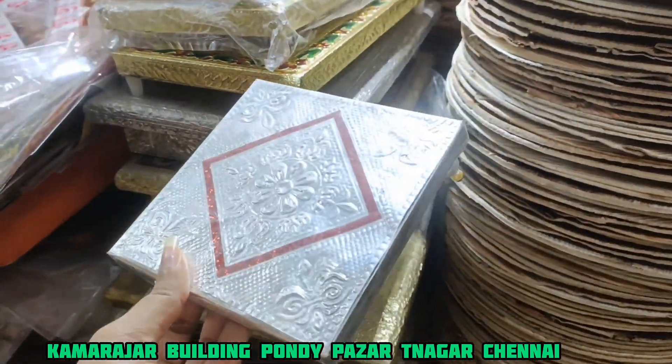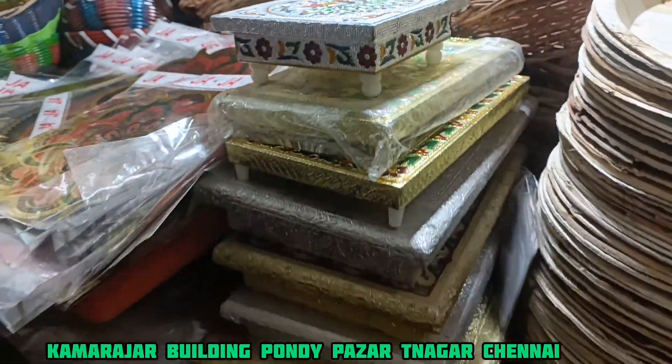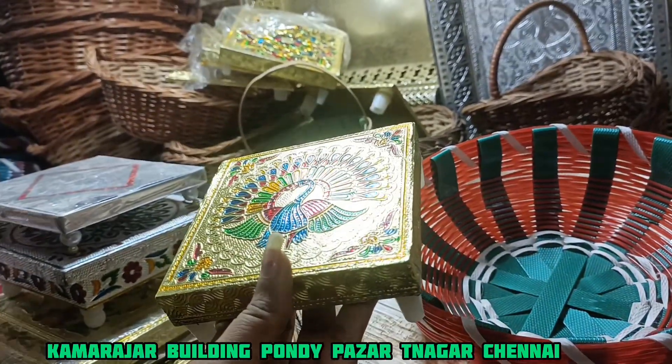We can use a statue in the Pooja area. It's very creative and colorful.